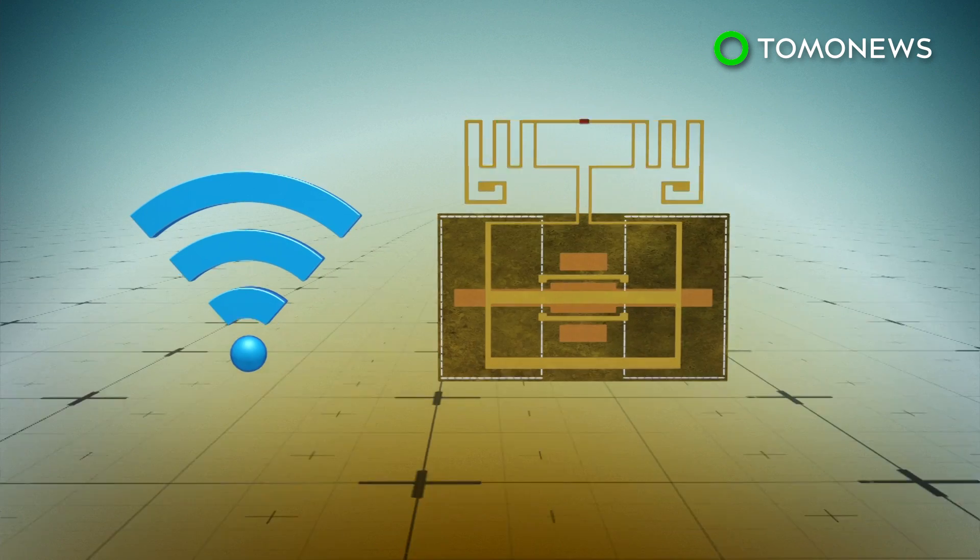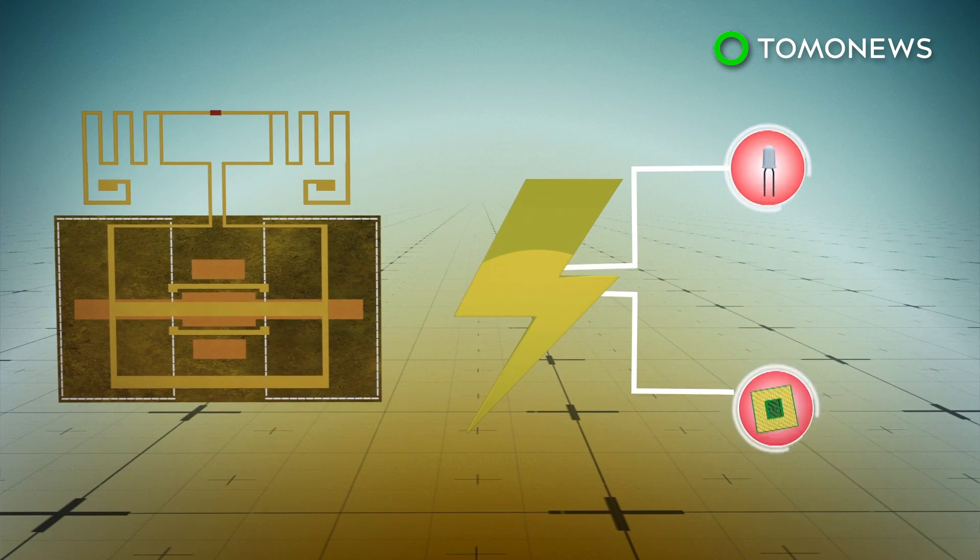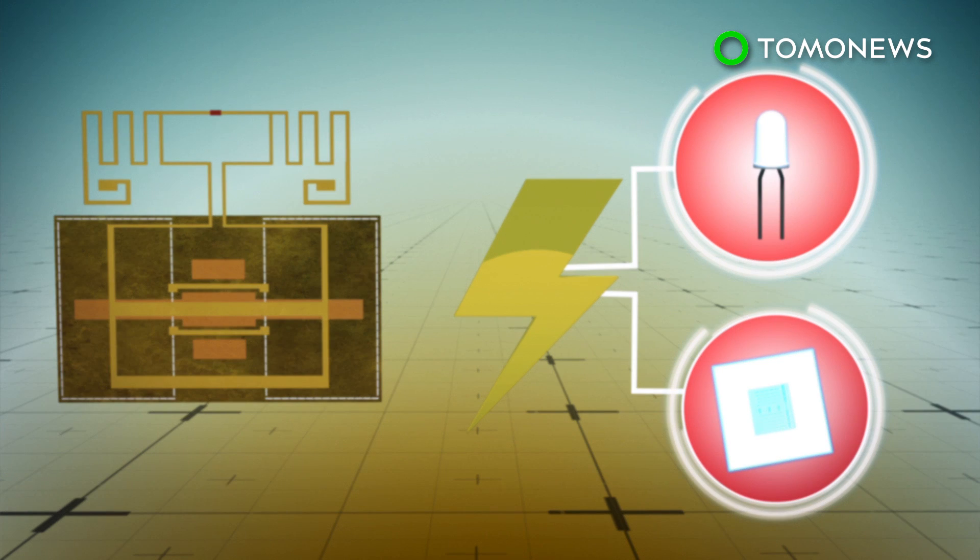The rectenna produced 40 microwatts of power when exposed to typical Wi-Fi signals of around 150 microwatts — enough to power an LED or silicon chips.